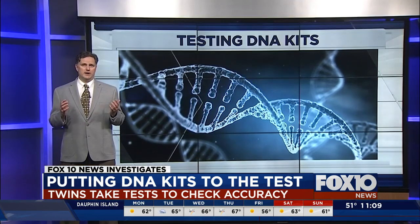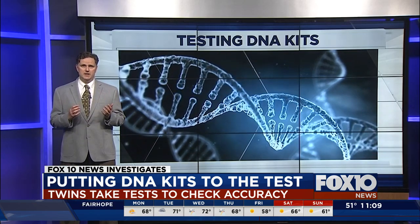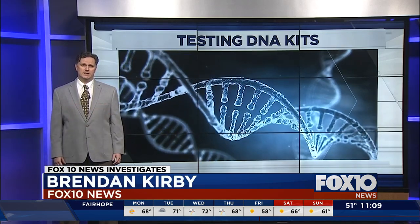Whether you're a twin or not, these tests can be a lot of fun. Just keep in mind the limitations of the science. Reporting from Mobile, Brendan Kirby, Fox 10 News.